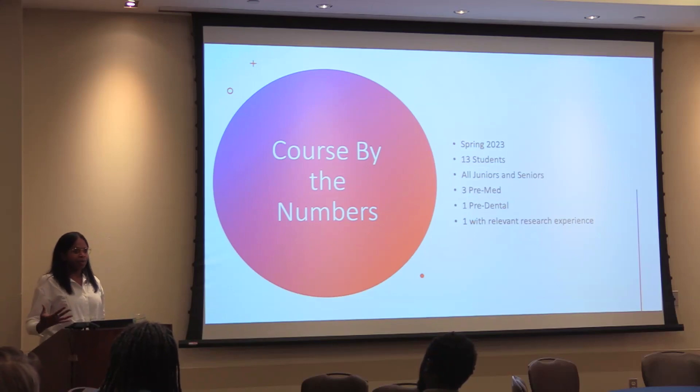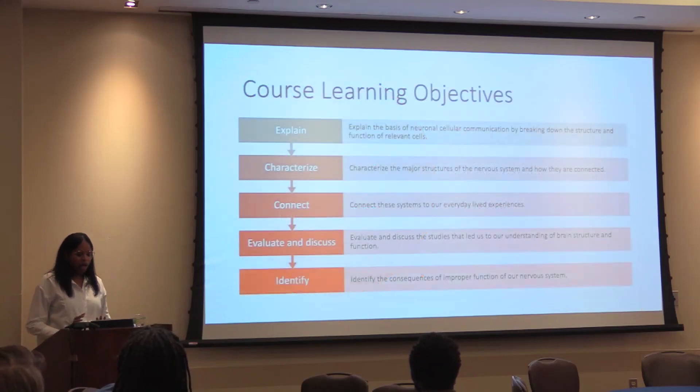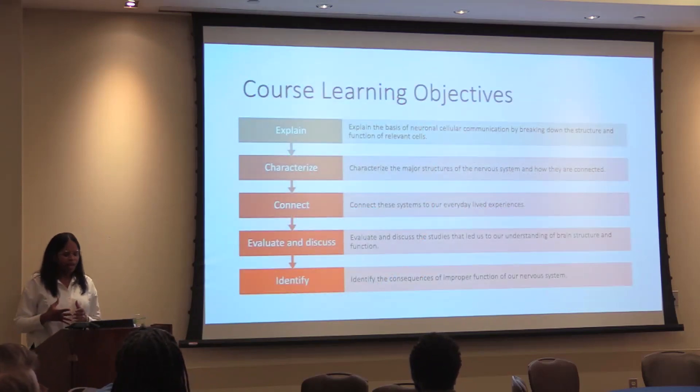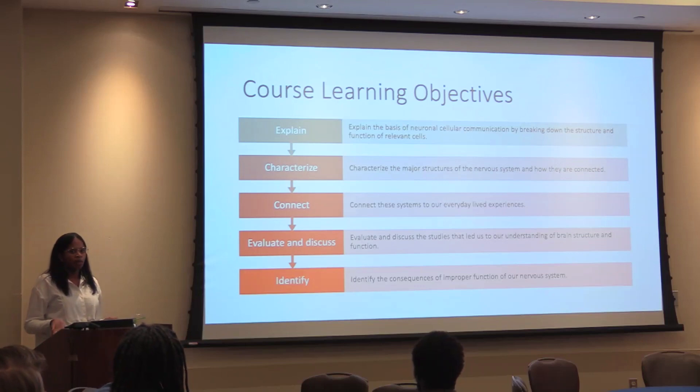She said, 'I sit in journal clubs and have no idea what's going on — I want to be able to converse with people I'm working with.' I thought that was really special, and as I mentioned on my title slide, I was really given the opportunity to make the course that I want to teach, modeling it off of electives I took in undergraduate here.